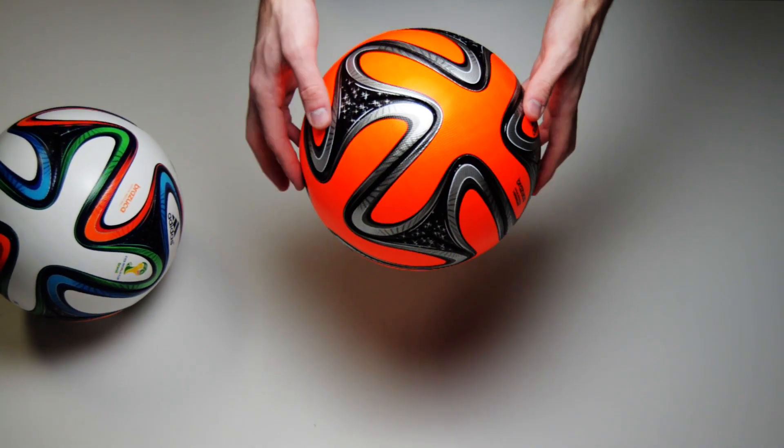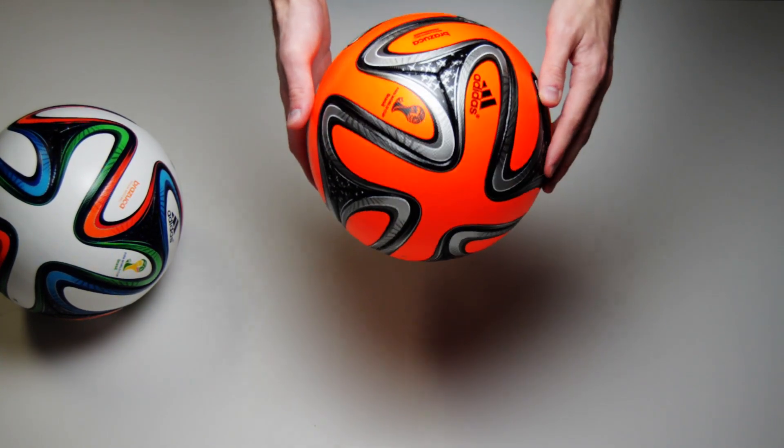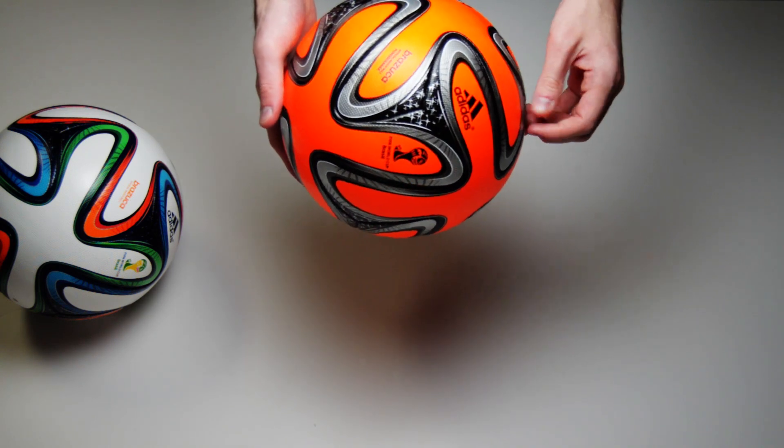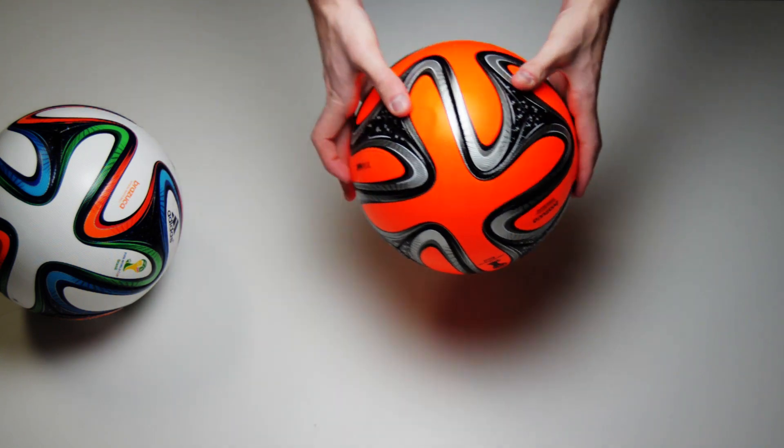Also with us is its little brother, the winter official match ball in warning orange. Both of these are available at soccerpro.com, but for these purposes we're going to be taking a look at the one that's going to be used the most.